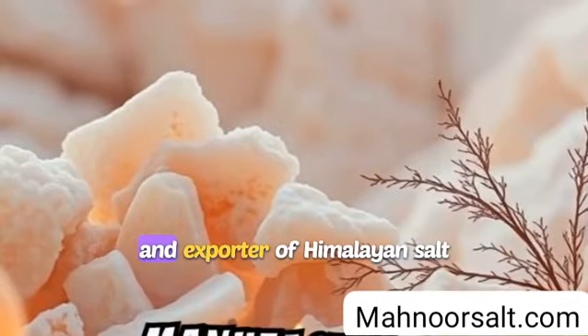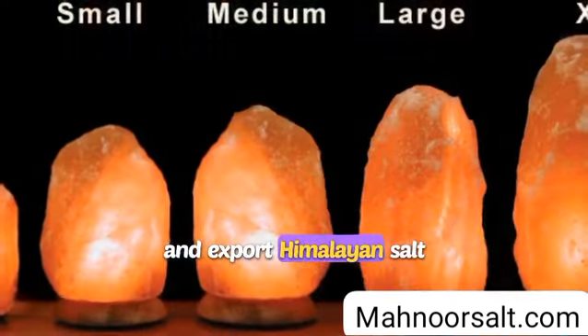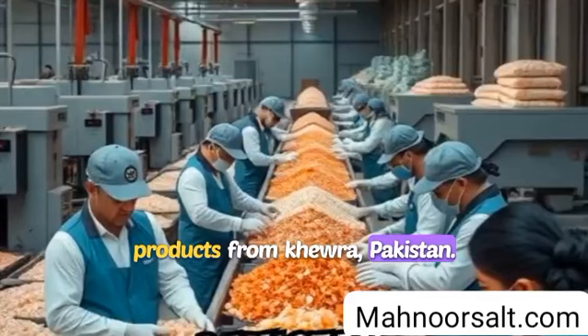Manor Saltcraft, manufacturer and exporter of Himalayan salt products. Welcome to Manor Saltcraft, where we manufacture and export Himalayan salt products from Khewra, Pakistan.